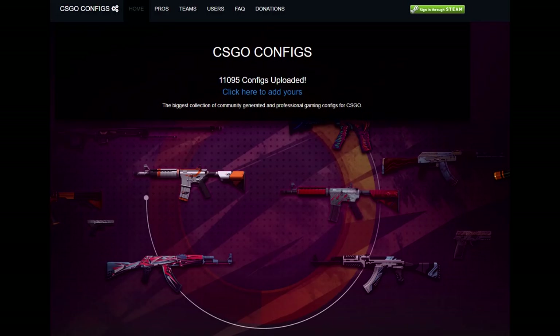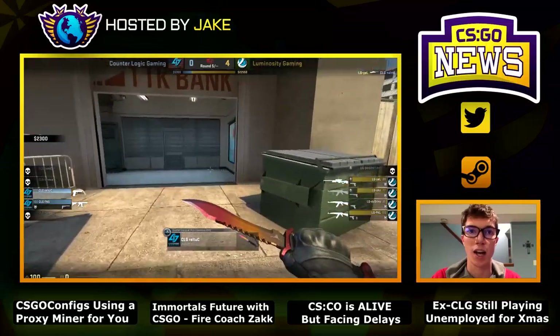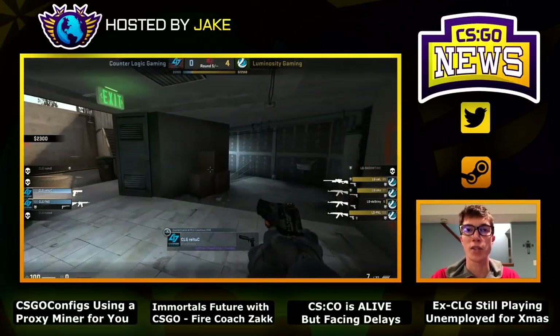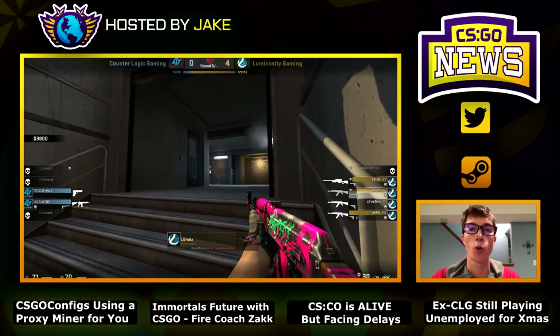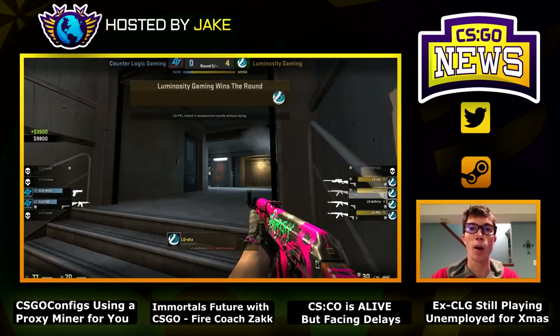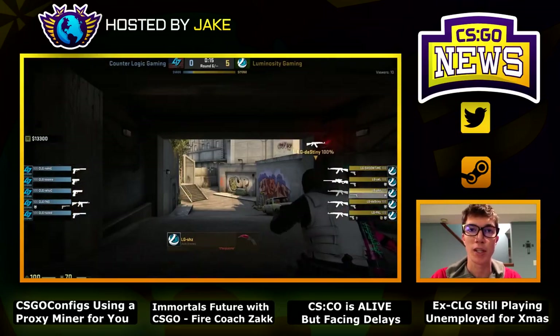This story has developed immensely over the past few days. I would suggest all of you right now to no longer use csgoconfigs.com. It's a pretty straightforward website — it has over 11,000 publicly posted configs, so if you're ever looking to change your own personal CSGO config, you have a long list of pro players and other players to choose from. It was a great website in theory.